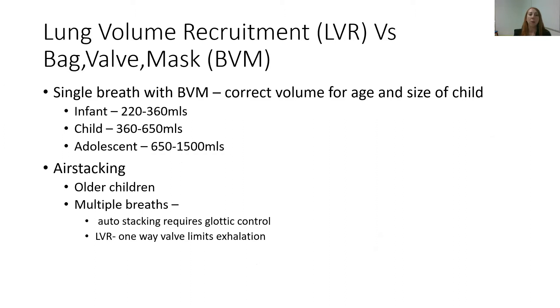For lung volume recruitment, it's quite different from using a bag valve mask. In the paediatric setting, we tend to use the bag valve mask — basically a resuscitation bag where the valve ensures we're not going to have too high a pressure that could cause barotrauma to the lungs, and a mask that interfaces with the child's face. We generally give a single breath and don't stack those breaths in younger children. It's really important that we have the correct volume for the age and size of the child, and the slide shows approximate volumes based on age and size.